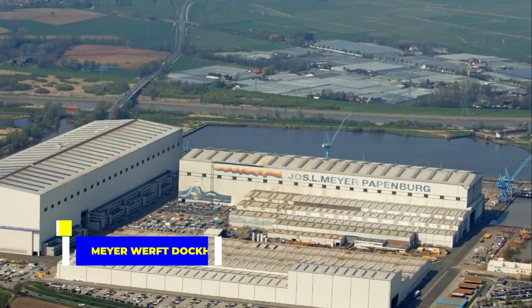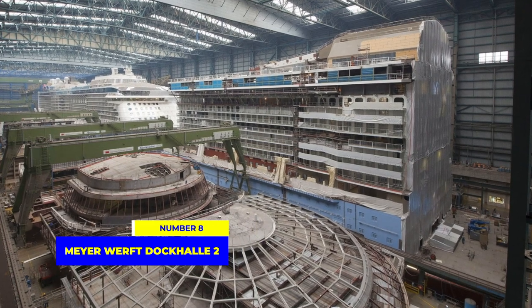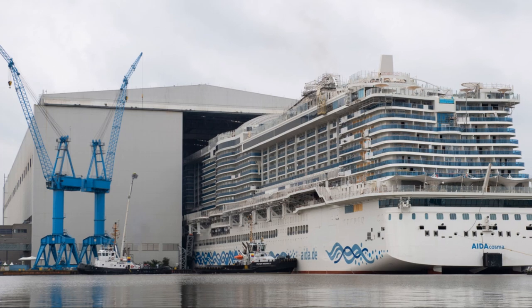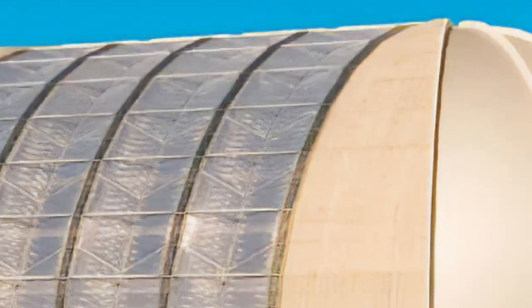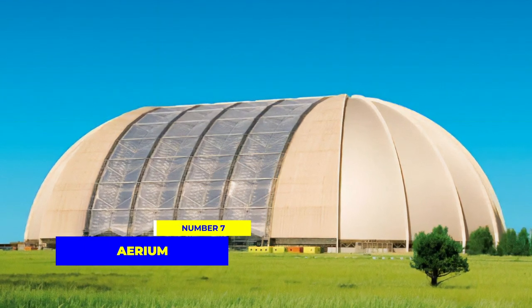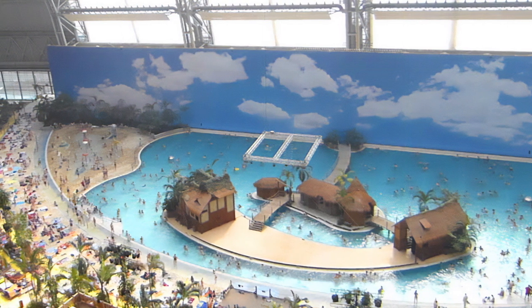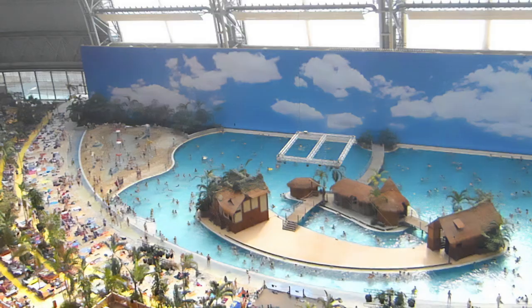Our eighth spot takes us to Germany, to the massive Meyerwerft Dockhull 2. This shipbuilding hall is among the top three largest shipbuilding halls on the planet, and is responsible for constructing some of the world's most luxurious cruise ships. Crossing over to number 7, we find ourselves at the Aerium in Germany. Originally built as an airship hangar, this enormous structure now houses a tropical theme park and struck the record for the largest indoor water park in the world.